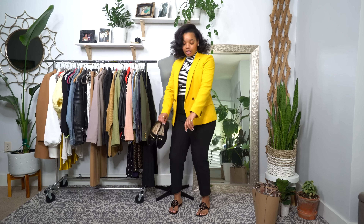My pants are from Zara — these are the high-waist ones I showed you in my last Zara haul. By the time this video comes out I'll have done another one recently. For my top I'm wearing this striped Banana Republic short-sleeve mock neck in black and white stripes.